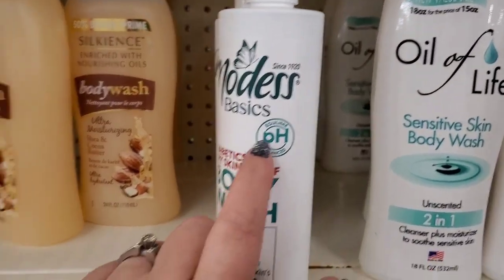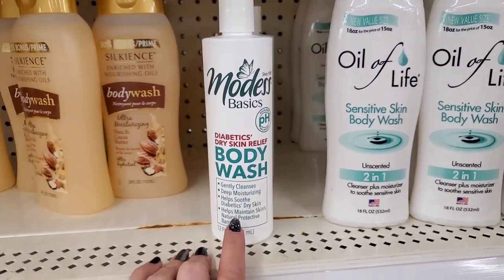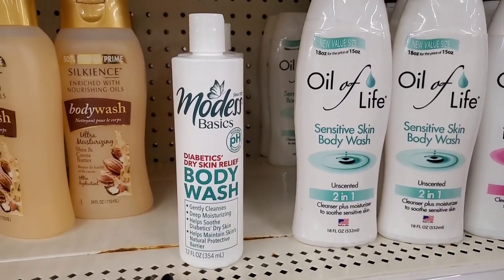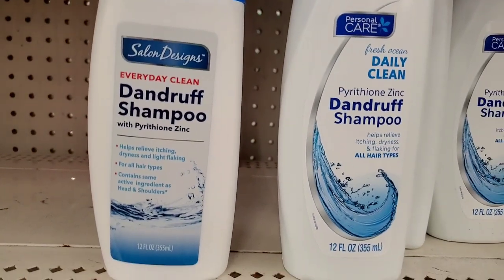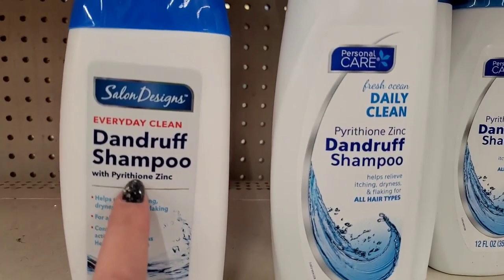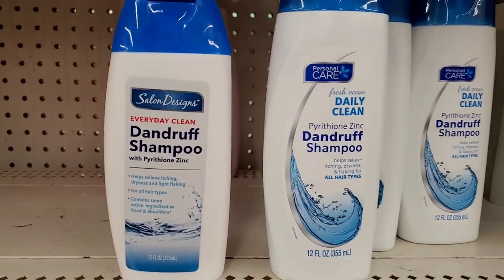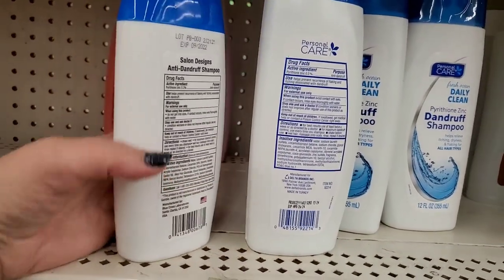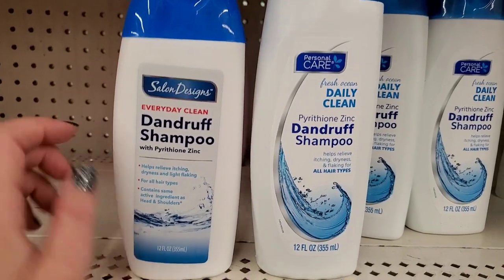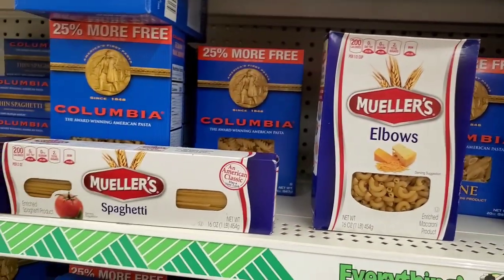Never seen this before by Modus — since 1920, a brand name. It's a pH-balanced diabetic dry skin relief body wash: gently cleanses, deep moisturizing, helps soothe diabetic dry skin, helps maintain skin's natural protective barrier, 12 ounces. Great buy. Also seeing two different styles of dandruff shampoo — Salon Designs and Personal Care — both with the active ingredient pyrithione zinc, same as Head & Shoulders but at Dollar Tree. Dandruff shampoo is crazy expensive elsewhere, so definitely get it here. Also Muller's spaghetti and Muller's elbows — great pasta pickup.